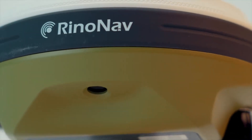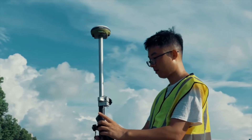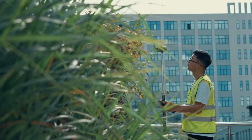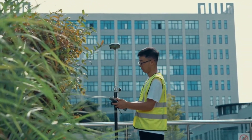The pinnacle of efficiency and reliability in high-accuracy positioning. With its state-of-the-art features, Astra is designed to revolutionise the way surveyors capture data, delivering accurate results every time.